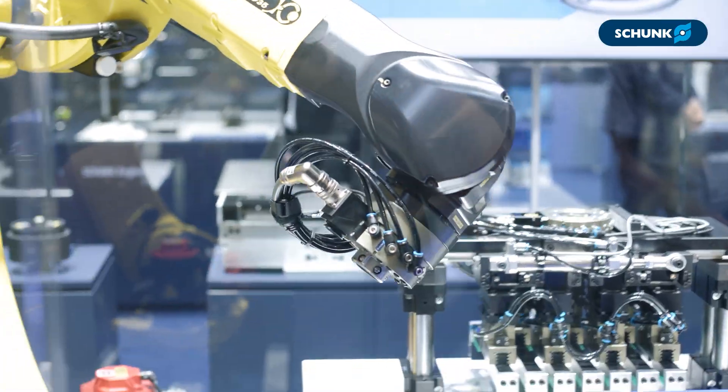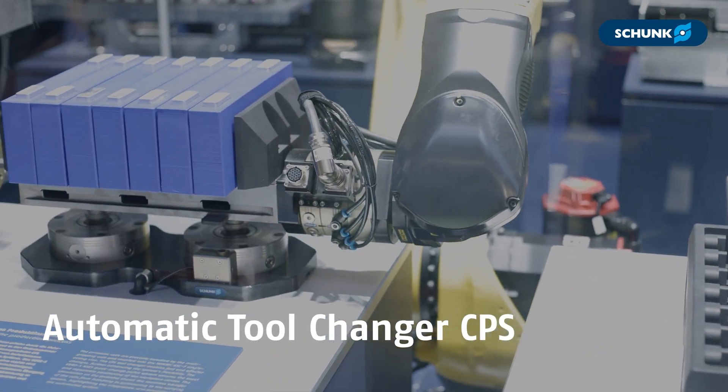Are you maximizing flexibility when deploying automation? You can be getting more out of your systems by leveraging Schunk's Robot Plus Portfolio, and it all starts with tool changing. When it comes to productivity and efficiency, Schunk's CPS Automatic Tool Changer delivers.